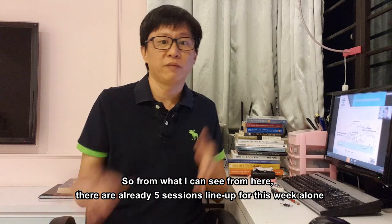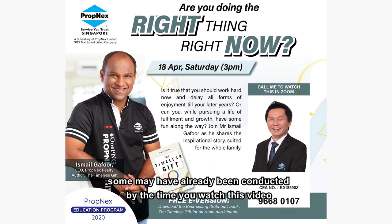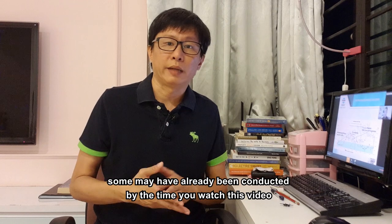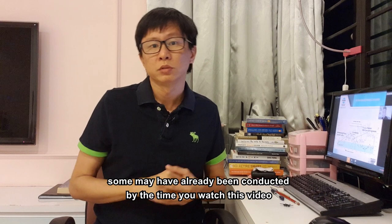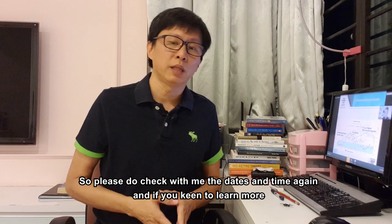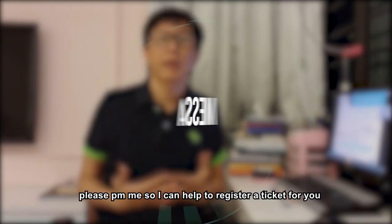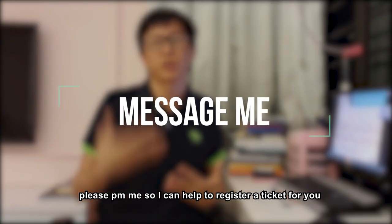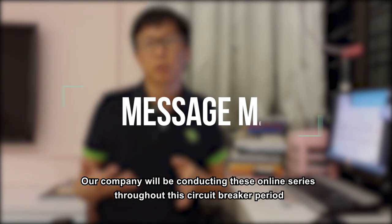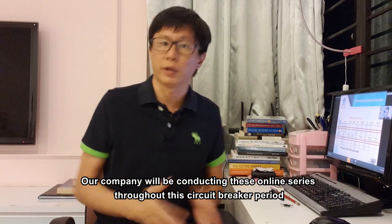From what I can see, there are already five sessions lined up for this week alone. Some may have already been conducted by the time you watch this video, so please check with me on the dates and times. If you're keen to learn more, please PM me so I can help register a ticket for you. Our company will be conducting this online series throughout this circuit breaker period.